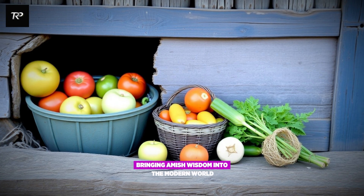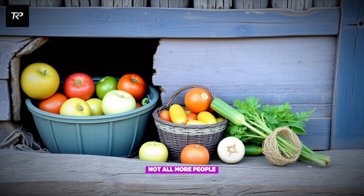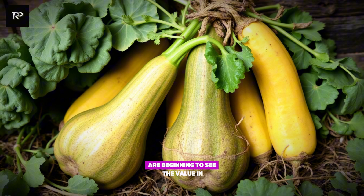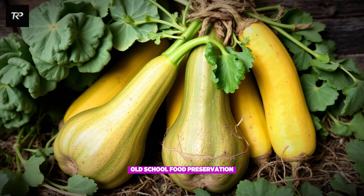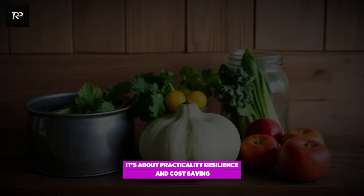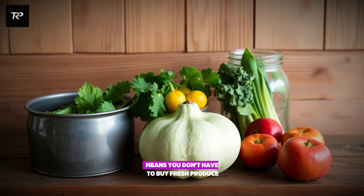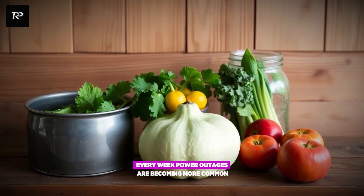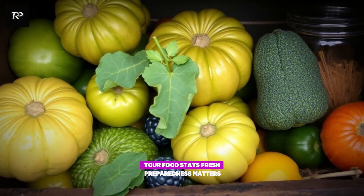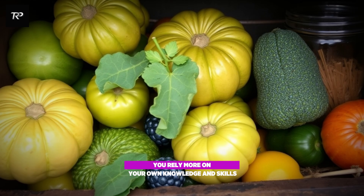Bringing Amish wisdom into the modern world — is this knowledge just for the Amish? Not at all. More people — city dwellers, suburban families, off-grid homesteaders — are beginning to see the value in old-school food preservation. It's not just about nostalgia. It's about practicality, resilience, and cost-saving. Grocery prices keep rising, and a well-stocked root cellar means you don't have to buy fresh produce every week. Power outages are becoming more common — no electricity, no problem, your food stays fresh. When you rely less on technology, you rely more on your own knowledge and skills.